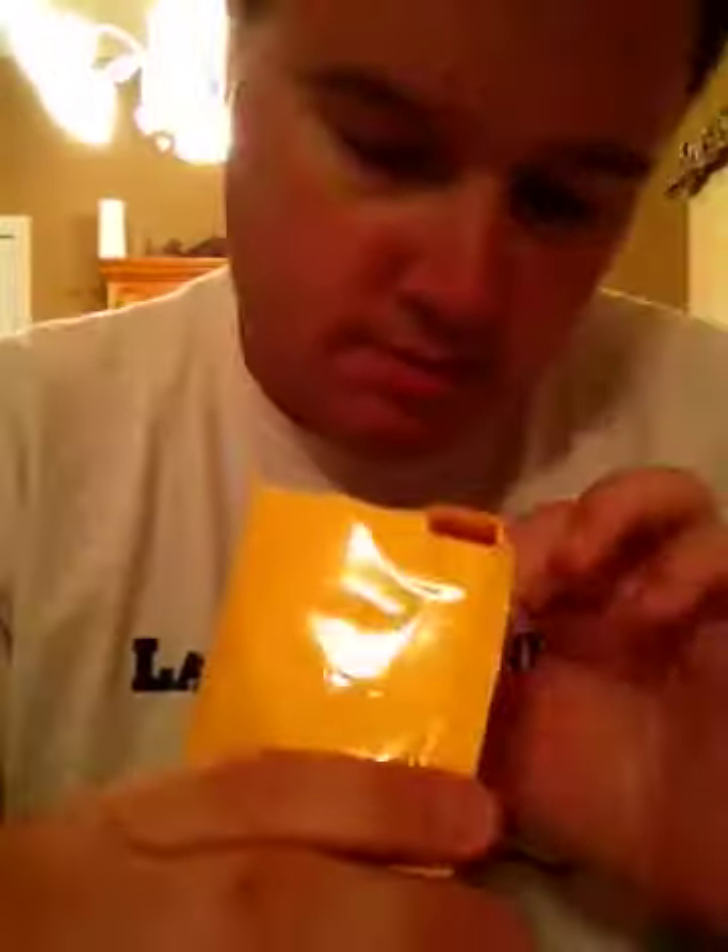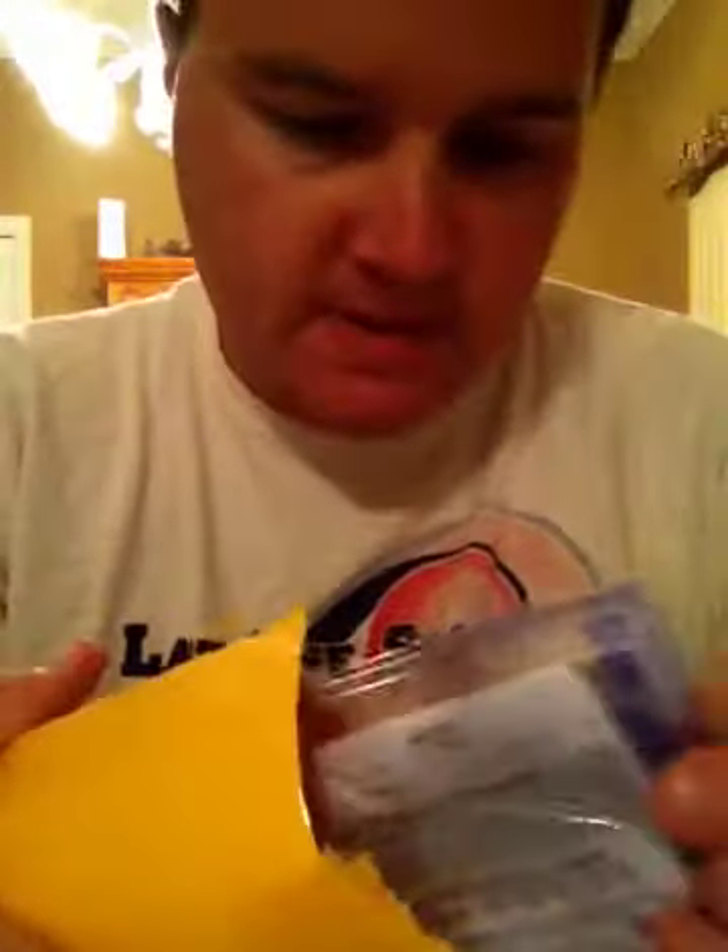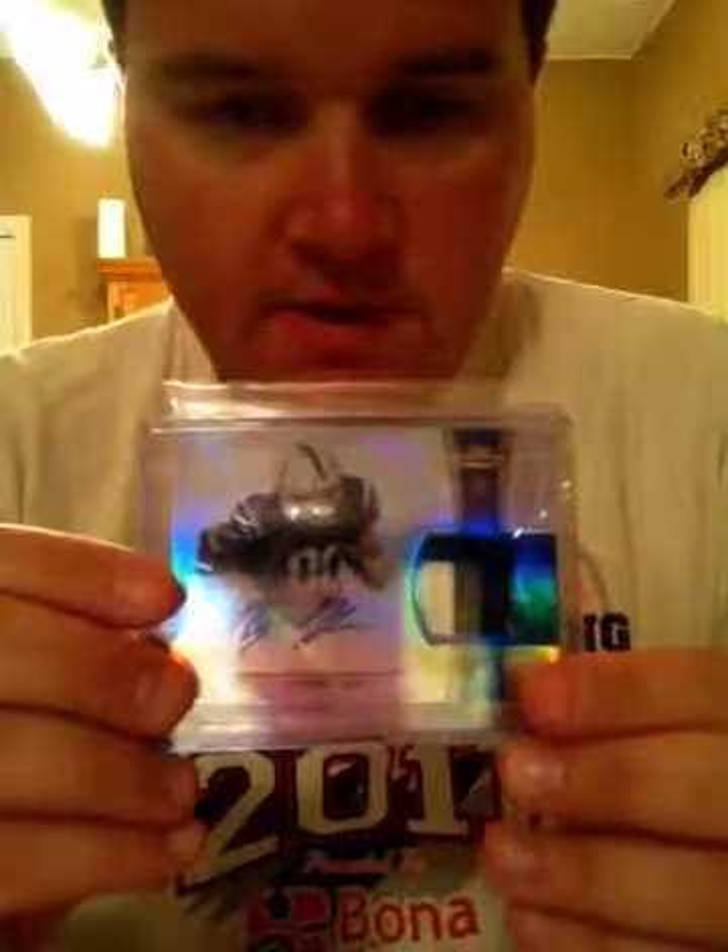This one is not the mojo card. But this is a T.Y. Hilton autograph patch, numbered out of 5. It's still a T.Y. Hilton. I wish we could get large card holders at Walmarts and stuff like that, because I hate when they ship it like that.